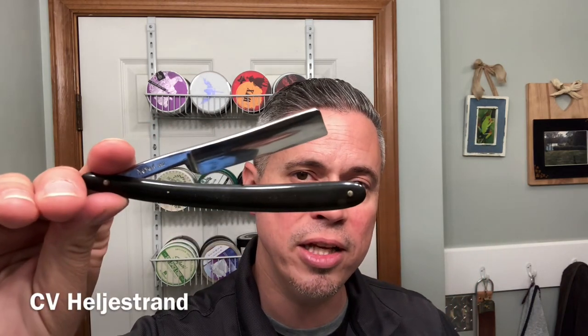The brush I'm going to be using today is the Chubby 2 from Simpson. And the razor of choice today is going to be the Sidi Heljestrand. Let's get this lather all whipped up.